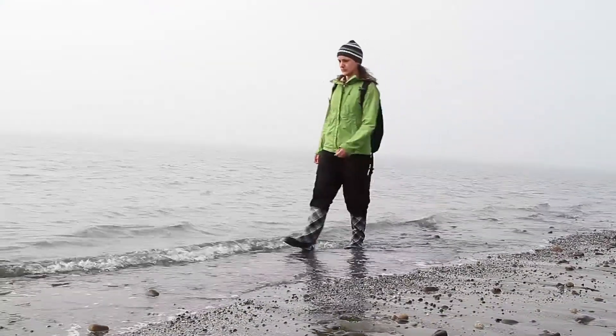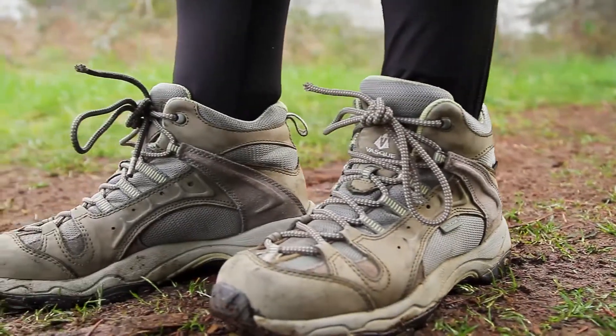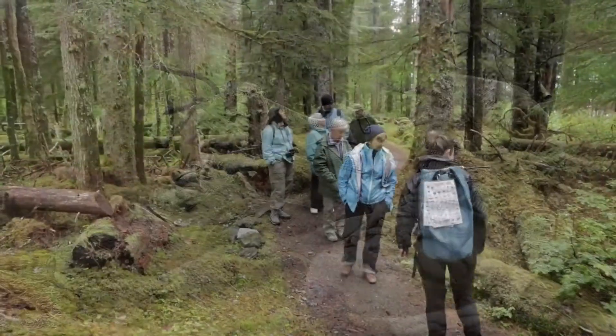Many guests and our expedition team hike in their rubber boots, but you can always bring a pair of waterproof hiking boots as well.